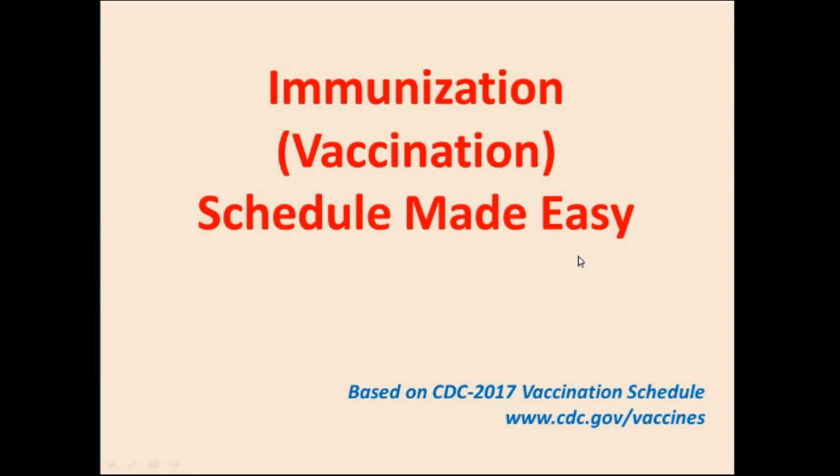In this video, I will attempt to make the immunization schedule easy. It's based on the CDC 2017 vaccination schedule guidelines, and my second resource is Kaplan 2017.